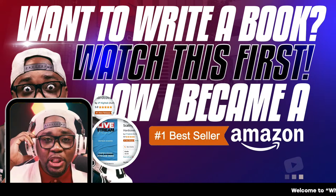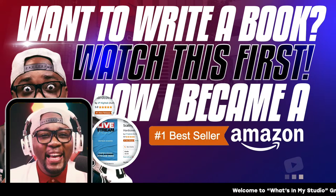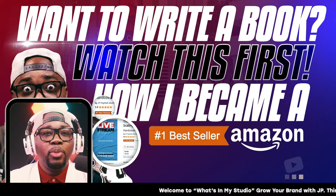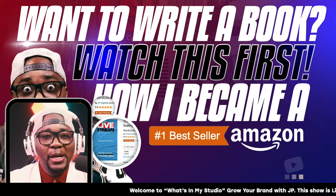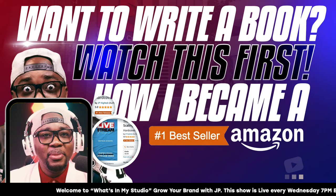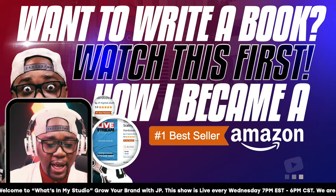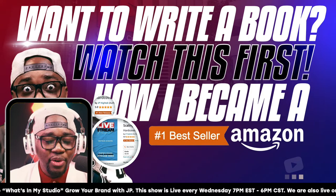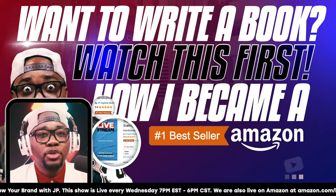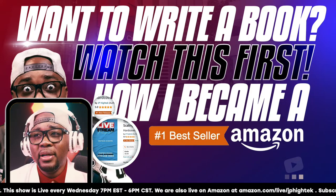We are here live today. We're live on multiple platforms, so let me know in the comment section where you're joining us from. Whenever you see me look down, it means I'm looking at Instagram, because we're also live on Instagram. Shout out to the folks joining on Instagram — hey Don Howard, how you doing? If you have any questions, put them in the comment section so we can cover that.